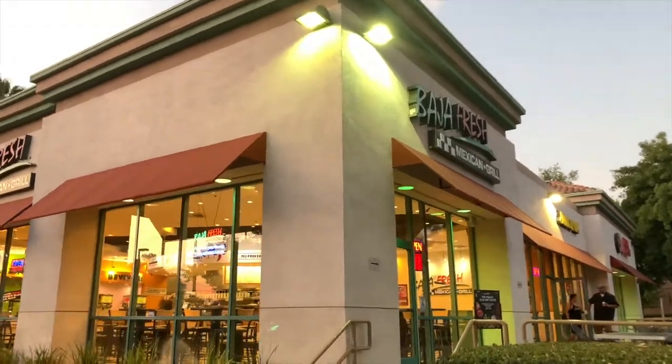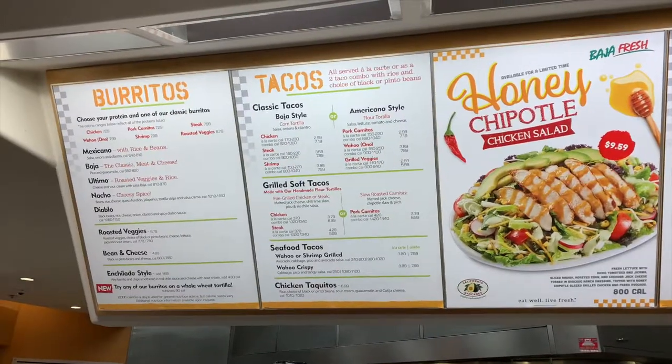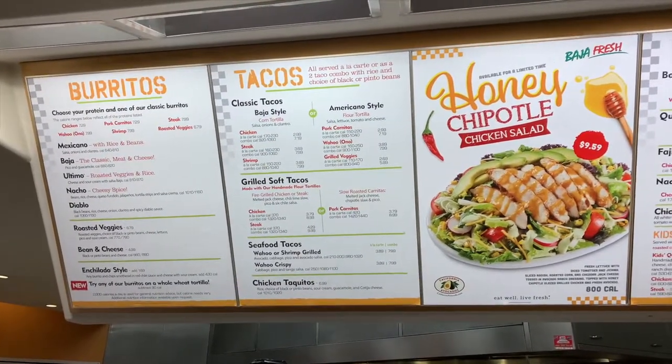Hey guys, so we're gonna go grab some dinner here at Baja Fresh. Let's go in. We're gonna head into Baja Fresh. Here is their menu.